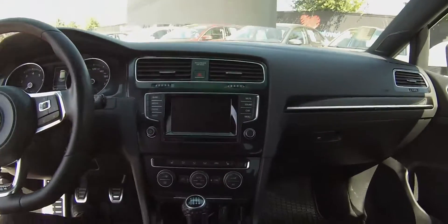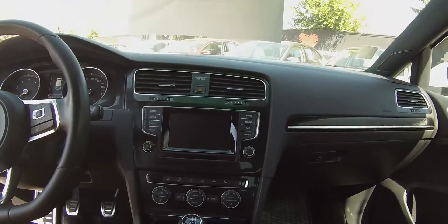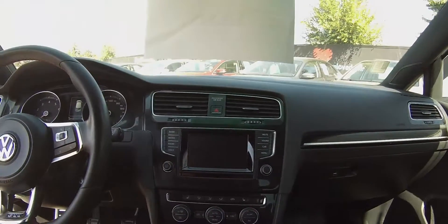You've got a touchscreen media display with AM, FM, satellite radio, and a CD player.